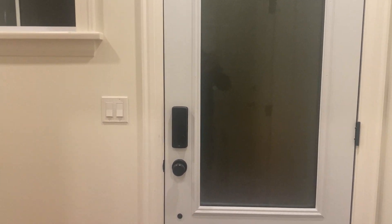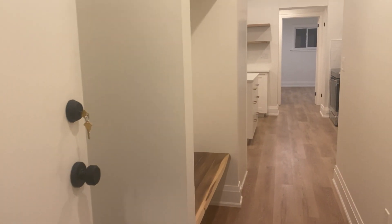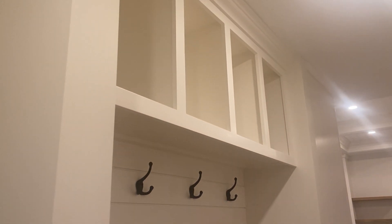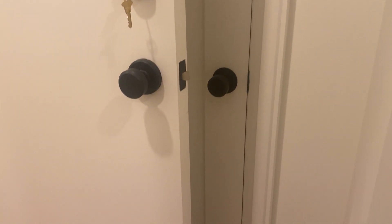Welcome to 322 Huron. This is the main level unit, and as soon as you walk in you enter into the foyer which has your own locking door. The first thing that draws your eye is the beautiful wood bench, as well as a couple of coat hooks and additional storage above. And if you're looking for something a little bit more tidy, right behind this first door is a closet perfect for even more storage.